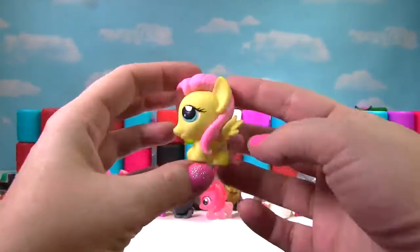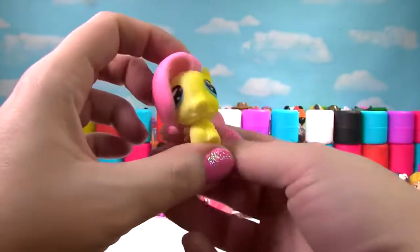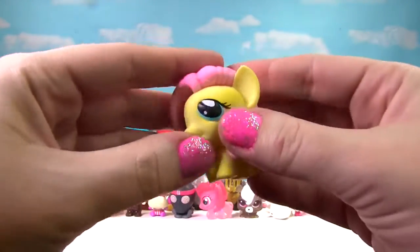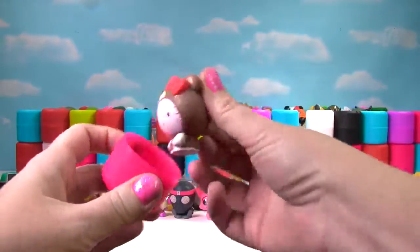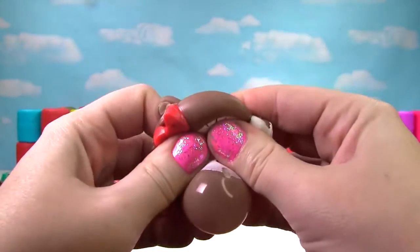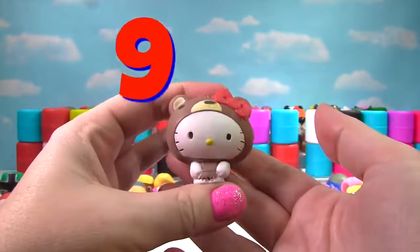It's Fluttershy — we saw her as a Translucent Pony. Here she is with her yellow and pink, and just a little bit of squishiness, so she gets a 4 on the Squish Meter. It's Hello Kitty and now she's dressed like a bear. She's still pretty squishy and stretchy and gets a 9 on the Squish Meter.